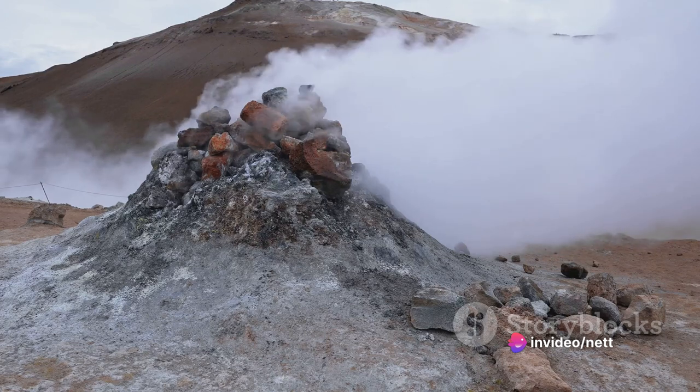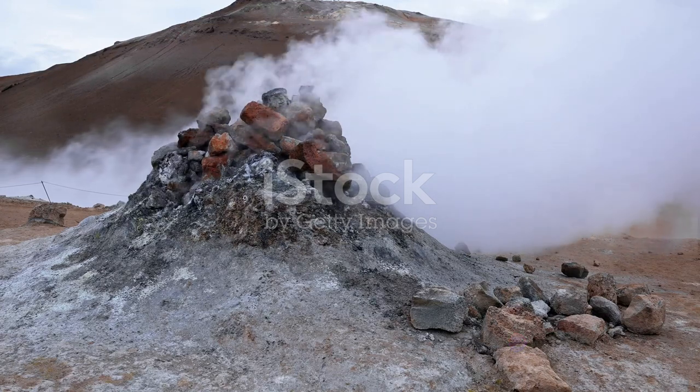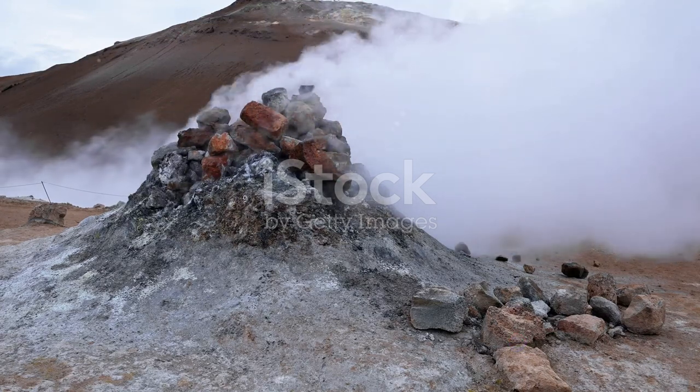So as we delve into this thought experiment, remember that every drop of seawater holds a mystery, every trench a secret, and every unexplored corner a potential discovery.